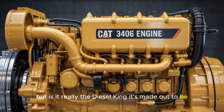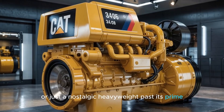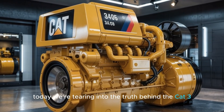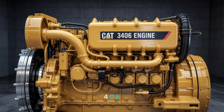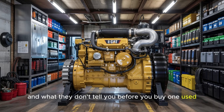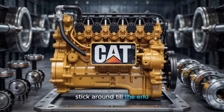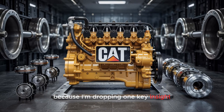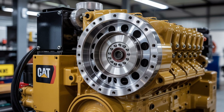But is it really the diesel king it's made out to be, or just a nostalgic heavyweight past its prime? Today we're tearing into the truth behind the CAT 3406 — its origins, the secrets to its cult status, and what they don't tell you before you buy one used. Stick around till the end, because I'm dropping one key insight that even most seasoned gearheads miss. And trust me, it could save you thousands.